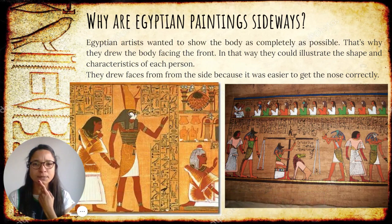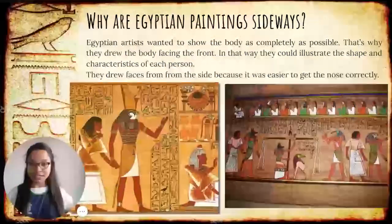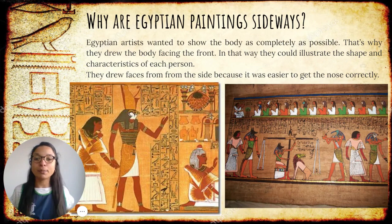Why are Egyptians painted sideways? As you can see, their heads are pointing to one way or the other, but their bodies are facing forward. This was because Egyptians wanted to show the body as complete as possible. For example, they showed the body and the chest looking forward so we can know if it's a girl, if it's a boy, if it's a child. And the head was always sideways because they paid close attention to the nose — in that way, they could get a perfect nose every time they painted the head sideways. So, the head sideways and the body facing front.